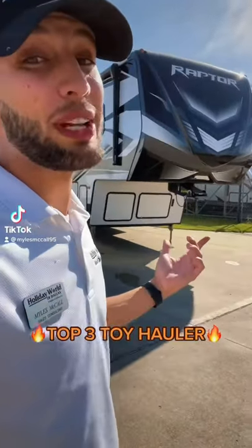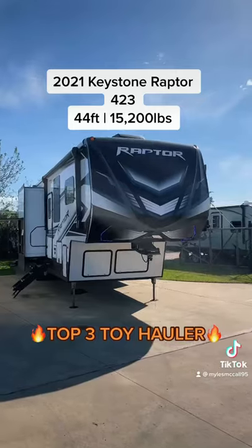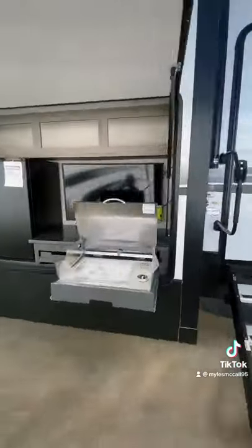What's up? I'm Miles here to show you RVs you never knew existed, and this is one of my favorites of all time. This is the Keystone Raptor 423, and oh does it have a lot to offer.